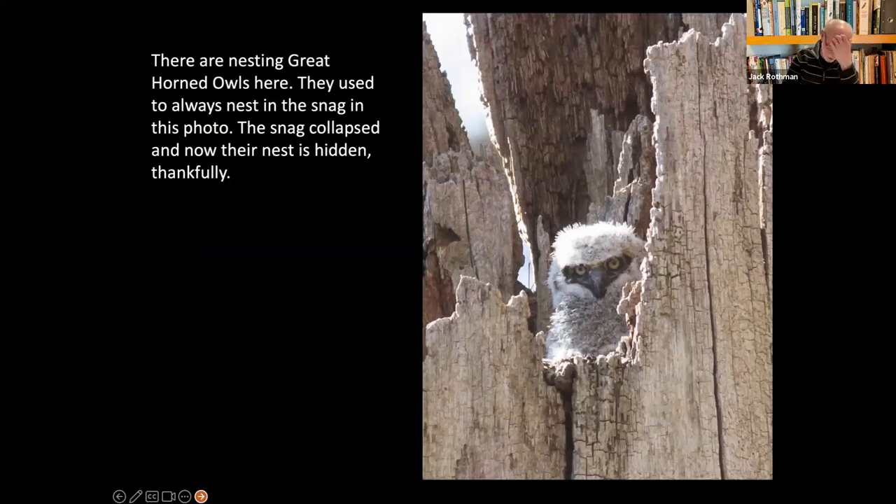We have great horned owls nesting here — at one time there were six pairs. We could always find a pair in this hollowed-out old tree, and everybody — even non-birders and dog walkers — knew where this owl was. People would bang on the tree to get them to open their eyes, which wasn't good for the owls. The tree eventually fell, and in a way it was good. I can't always find the great horns, but at least I know they're not being harassed.